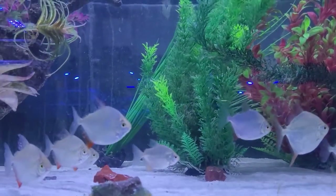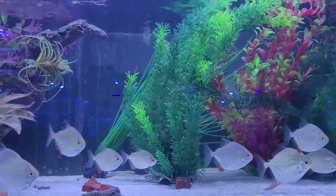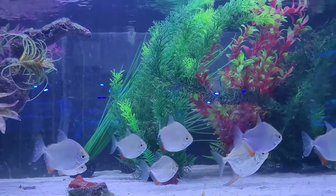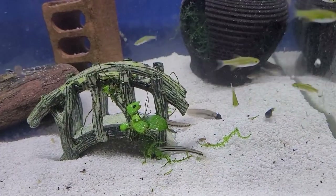For those of you that want some fish with some size to them, these are silver dollars — red hook silver dollars. Great schooling fish, but they get big, about four inches long. These guys right now are about two and a half inches.